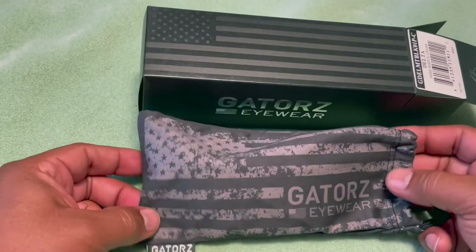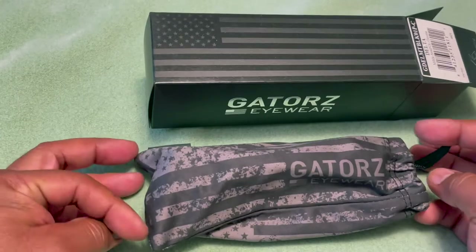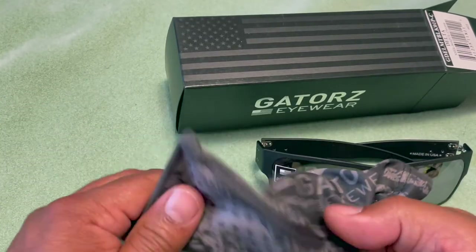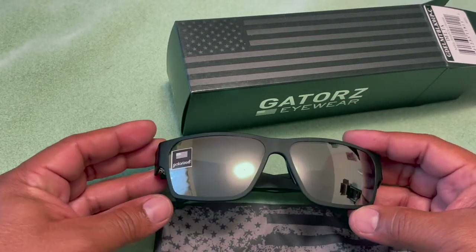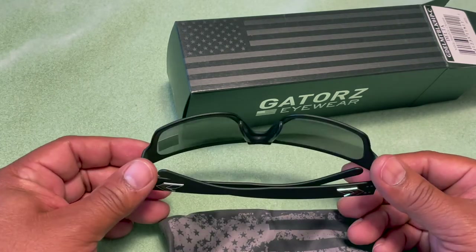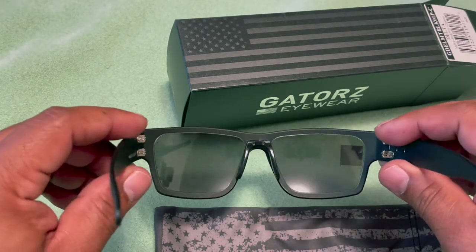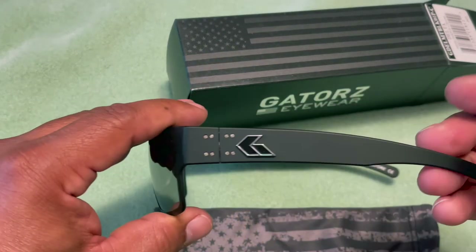It comes in a nice cloth-type pouch where you can carry and keep them safe from scratches. Inside is just the polarized sunglasses with chrome-type polarization. You can also get these in a prescription option, which will likely affect the polarization, but we'll see.